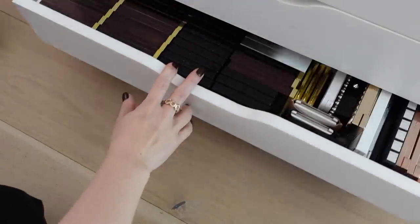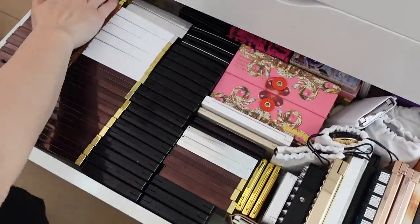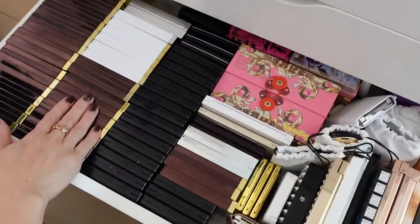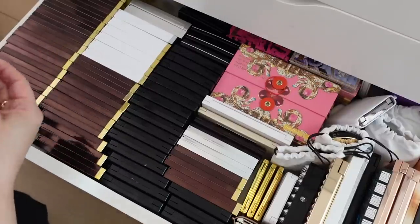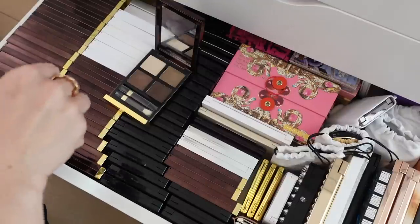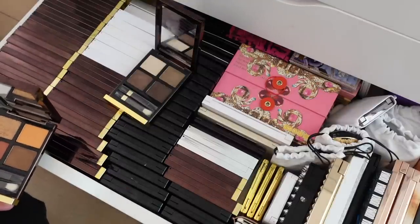They all live in this bottom drawer here. I've got all of these — here are some of the newer ones. That's the Noir Fumé. And I feel like a lot of these, even though I don't feel like they're that old, I feel like they're discontinued.